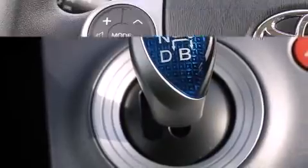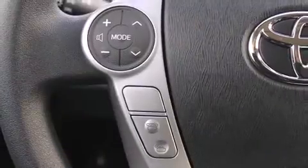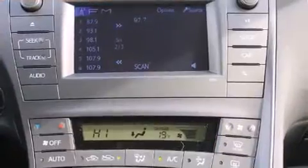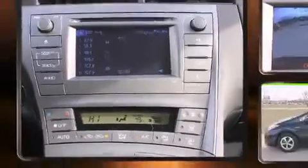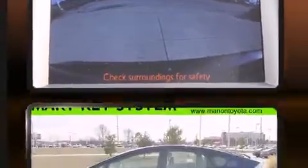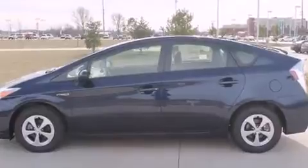Toyota ensures the safety and security of its passengers with equipment such as dual front impact airbags with occupant sensing airbag, head curtain airbags, traction control, brake assist, anti-whiplash front head restraint, a panic alarm, and four-wheel disc brakes with ABS.